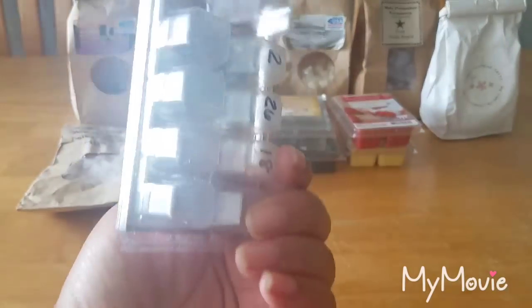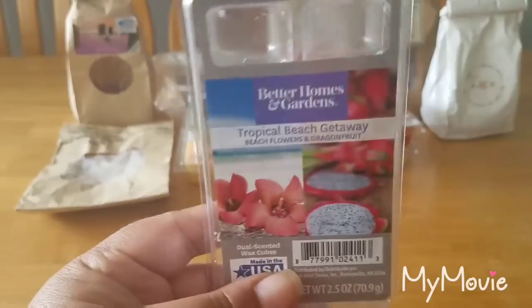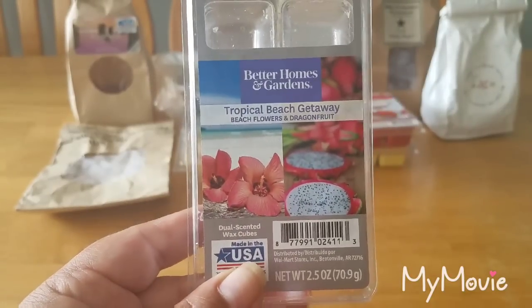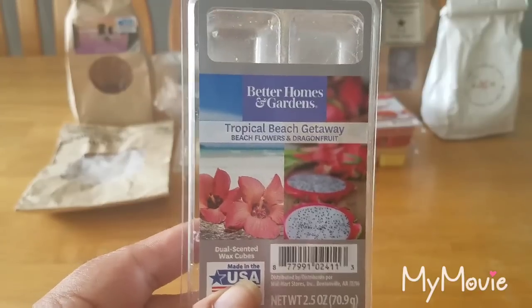Tropical Beach — I finished this one; I only had one of each cube left in the clam so I melted it in my bathroom. Such a beautiful fruity floral scent — I really, really like this.